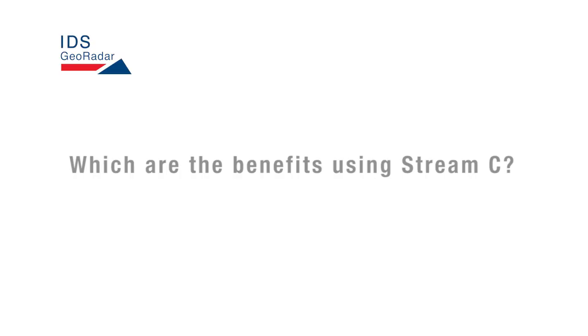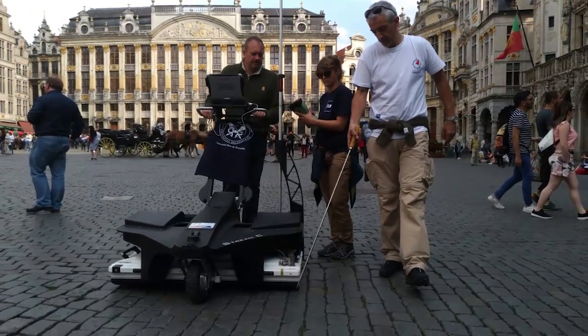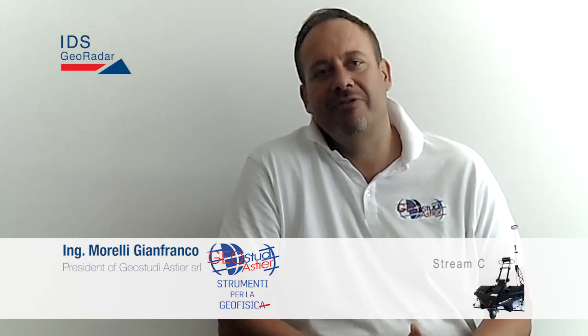The benefits are mostly due to the fact that it's a compact system that allows scanning in a single direction. This saves a lot of time to practitioners in many fields of application. For example, recently we used it for the scanning of the Grand Place in Brussels, in the very center of Brussels. We were able in one day to cover more than 10,000 square meters of urban soil with very high complexity. This would be impossible to do with any other system at the density of antennas and the spacing that the STREAM-C is ensuring.